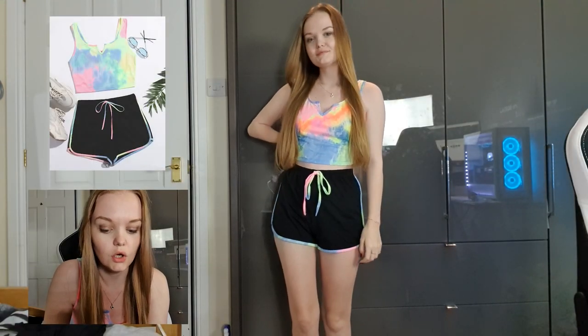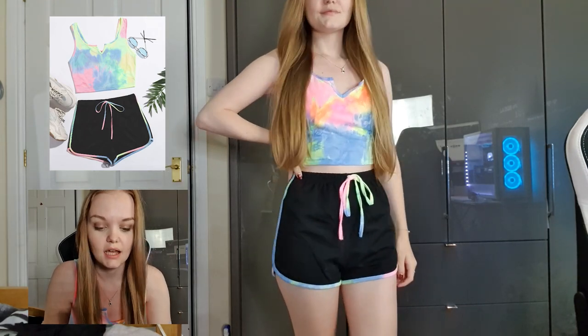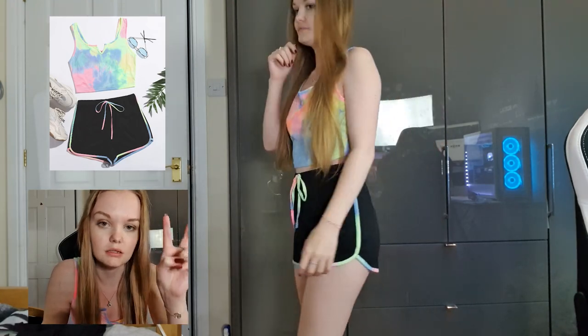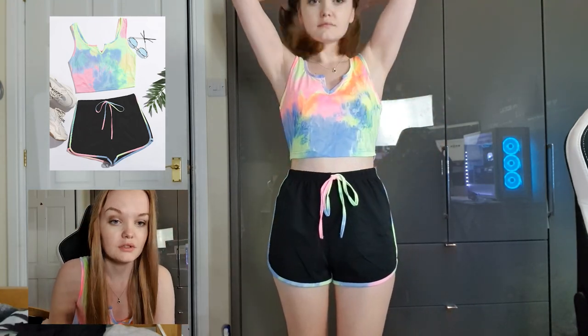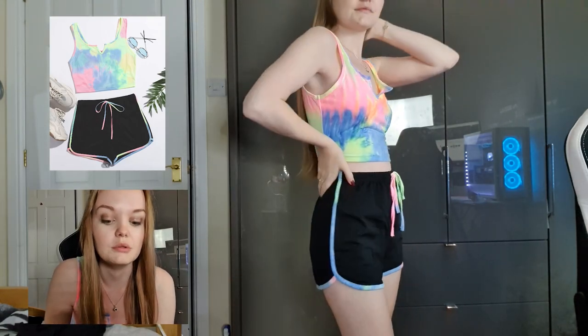This is the Shein notch neck tie-dye tank top and runner shorts set. As you can see in the picture it's actually a little bit more pastel or duller, but when I received it it's actually a lot more vibrant, which I really enjoy. I really like the vibrant colours.